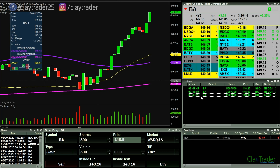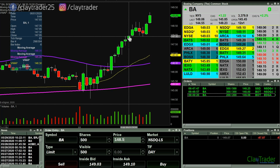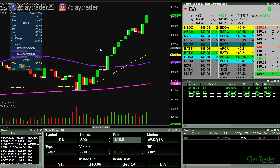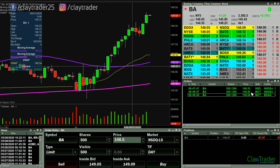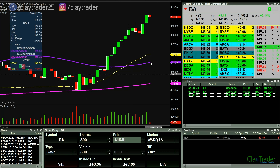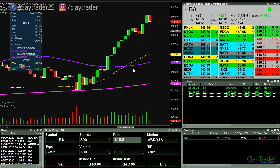$87 losing trade. Hindsight — I get it — Clay, you should have just sold everything down there. That would have been you could be up plus $125 if you would have gotten all out. The math on that would have been $125, and yeah, you're right, I could be up $125 right now. But that's just hindsight for you.